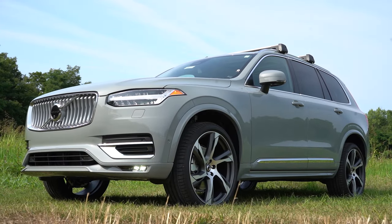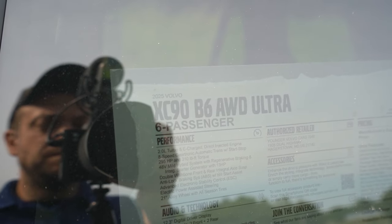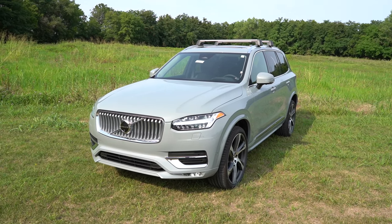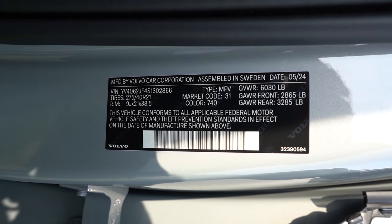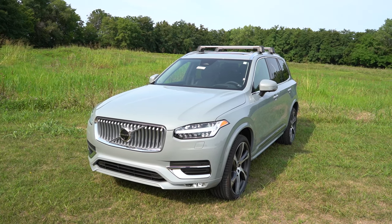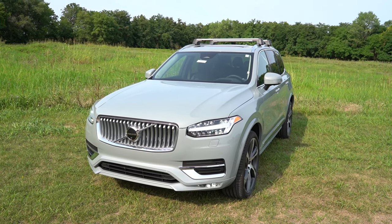Here she is — the new 2025 Volvo XC90, finished in Vapor Gray. I love this color, I think it looks dang good. One of the best parts about the XC90: taking a look at the VIN, the first character is the letter Y, indicating the XC90 is still built and assembled in Sweden. Even the sticker says 'assembled in Sweden.' It's so rare that we see cars from Sweden here in the US.